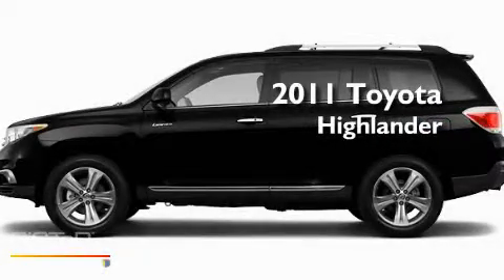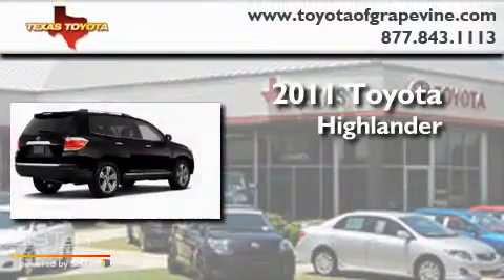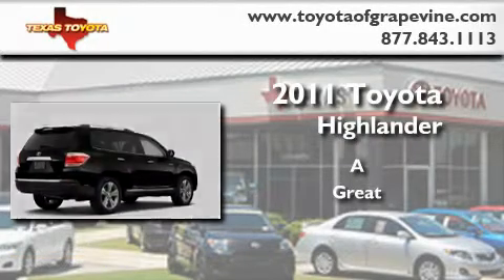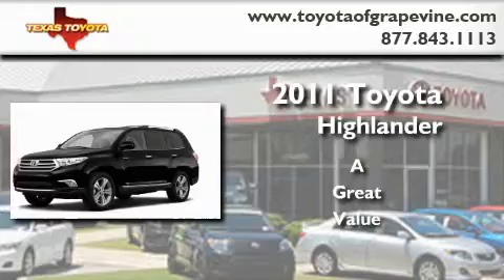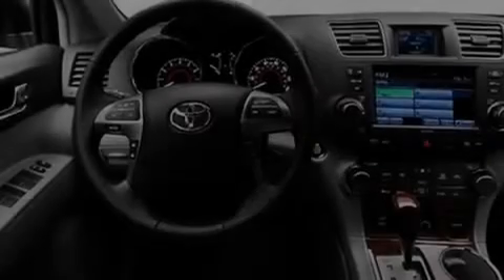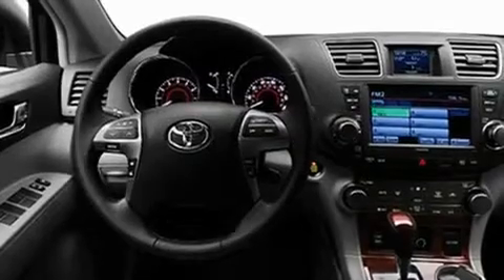This is a brand new 2011 Toyota Highlander. Its top features include a power moonroof, a heated passenger seat, and cruise control.